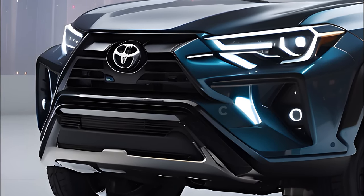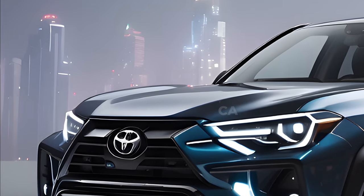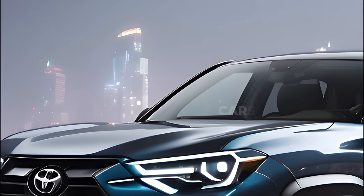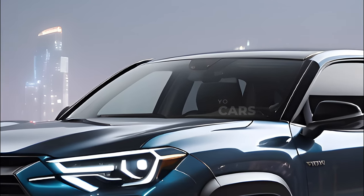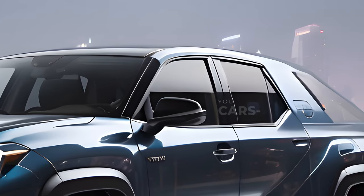New information on the next-gen Toyota Hilux, according to Japanese sources, will be unveiled to the world next year. The car is expected to receive major upgrades, such as a bigger size and a more attractive redesign, according to these sources.